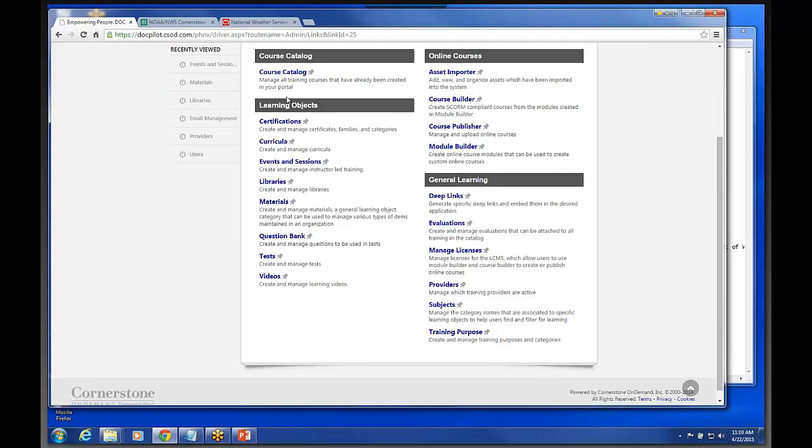Under these learning objects — these are the different types of items that can actually be loaded up in the system. Curricula are learning plans, and learning plans are nothing more than a container that holds learning objects. Events and sessions all refer to instructor-led training. There's also a course builder tools section on the right-hand side. Down in this section here called Materials, this is kind of a cool little feature.